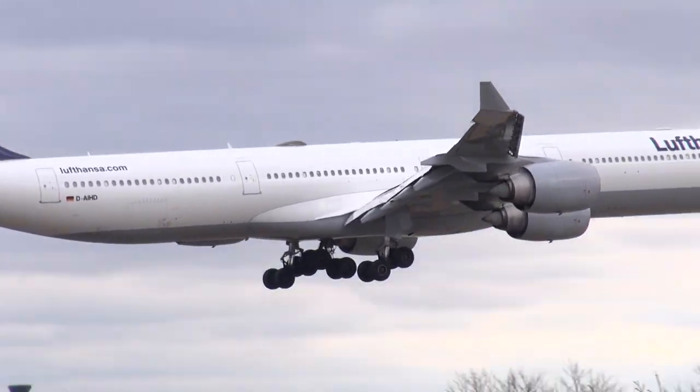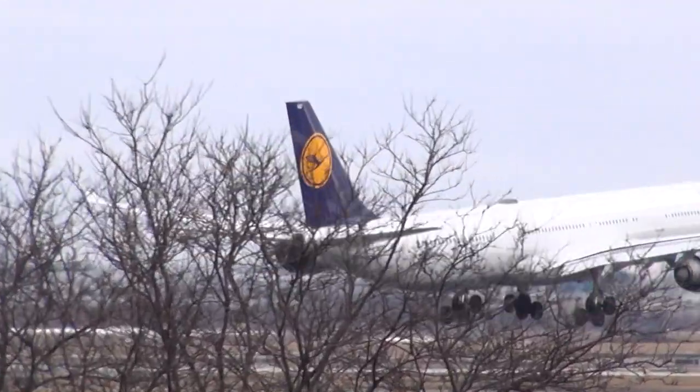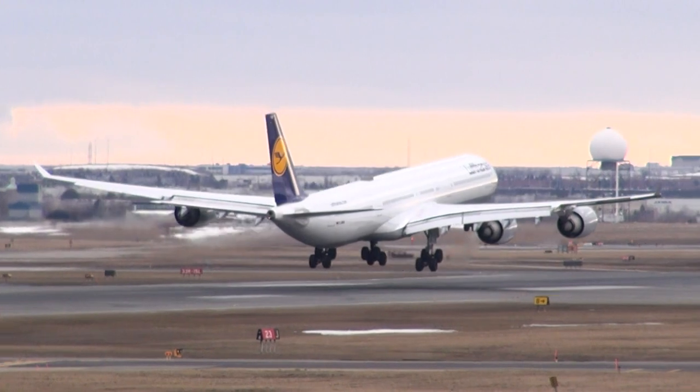420, 26, tower — line up runway 23. 420, 26. Air Cannon 979, Rally 4 Delta 4, contact ground 121.9. 121.9.